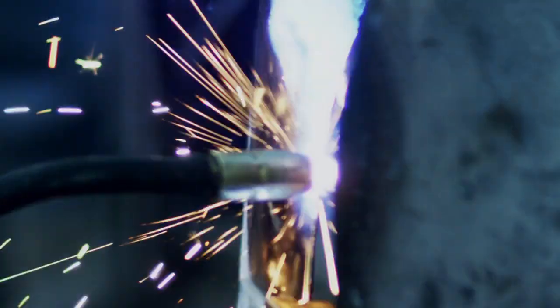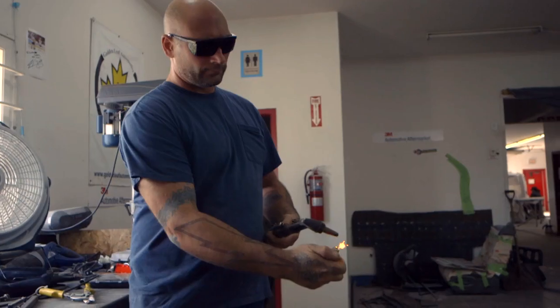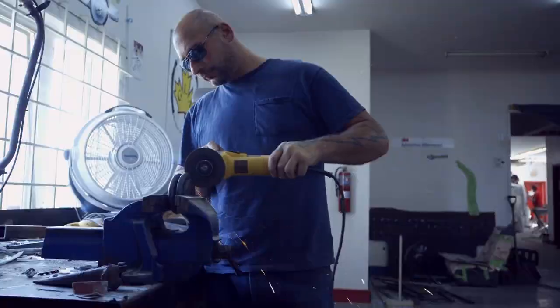I've been in business for 20 years, and getting out of my shop, traveling, and seeing what other people are doing on the other side of the globe is cool. The first person I asked to go was Ian. My name is Ian Roussell — I'm a welder, fabricator, artist.